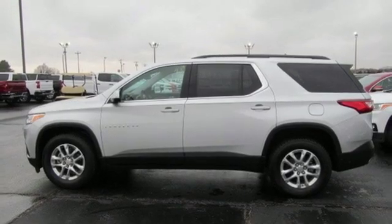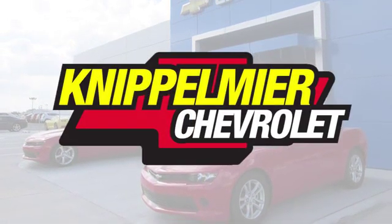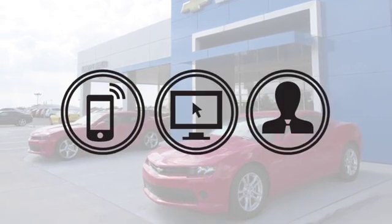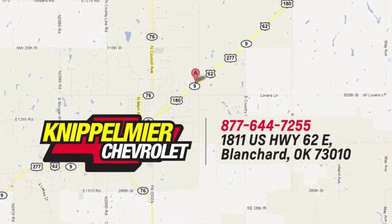If you've been waiting for the perfect time for a test drive, the time is now. Experience it today. We do business a better way at Knippelmeyer Chevrolet. Call, click, or stop in today. We're conveniently located on East Highway 62 in Blanchard, Oklahoma.